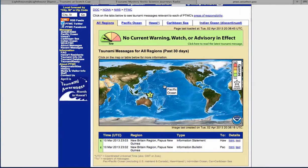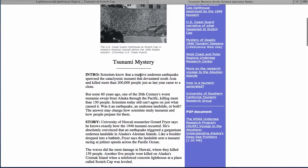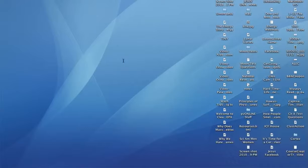Here's the earthquake warning page — people are watching for earthquakes and tsunamis all the time. Here's the Scotch Cap Lighthouse; you can just look it up. There's stuff all over the web, and here's more Scotch Cap Lighthouse information.